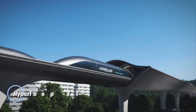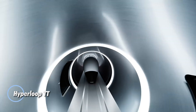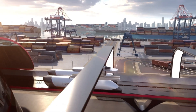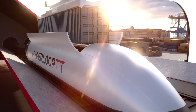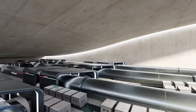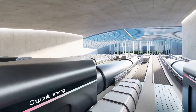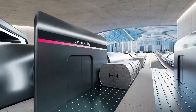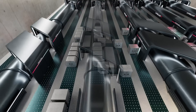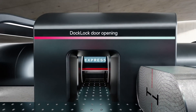Hyperloop Transportation Technologies is at the forefront of redefining travel with its innovative high-speed transportation system based on Hyperloop technology. This visionary concept utilizes low-pressure tubes to swiftly transport passenger pods, drastically reducing travel times between cities. By harnessing magnetic levitation and vacuum technology, Hyperloop TT aims to achieve remarkable speeds of up to 760 mph in a nearly frictionless environment.